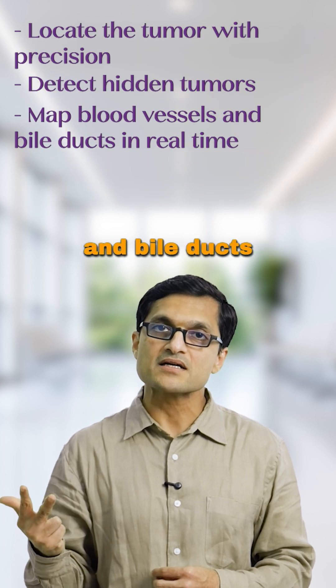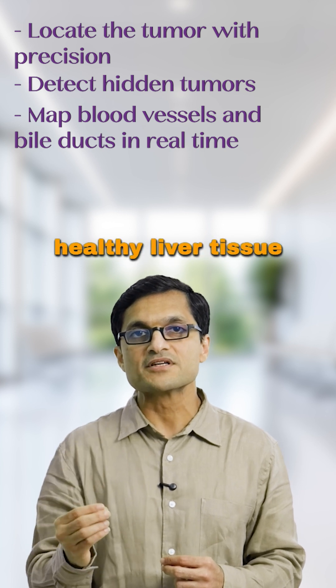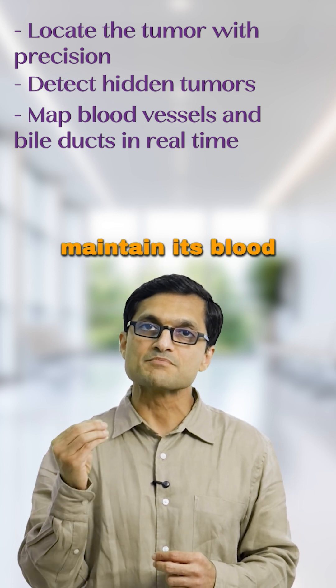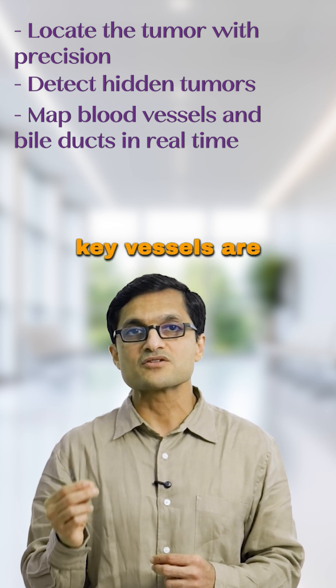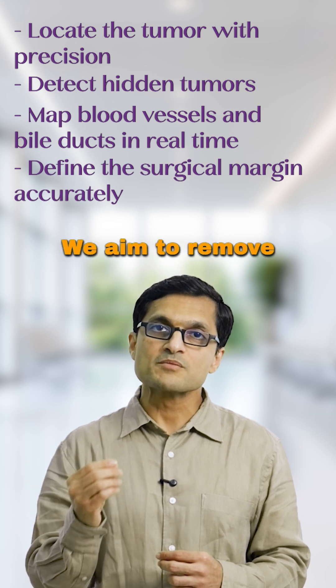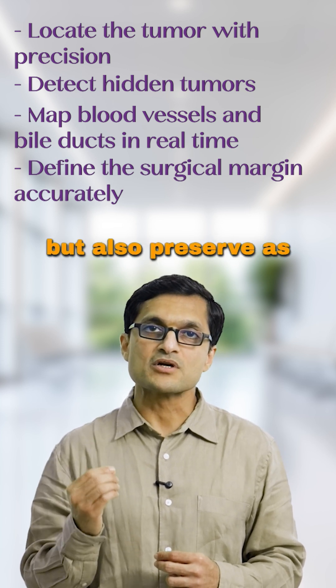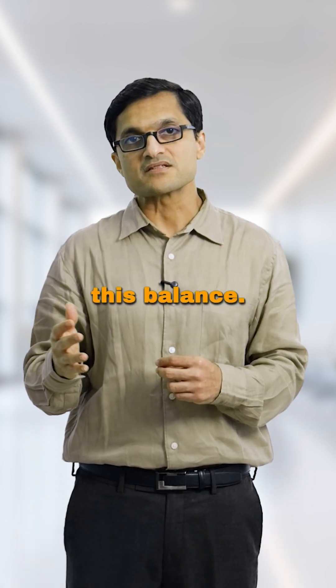3. Map blood vessels and bile ducts in real time. To remove a tumor safely, we must preserve healthy liver tissue but also maintain its blood supply and biliary drainage. IOUS shows us where key vessels are so we can avoid injuring them. 4. Define surgical margin accurately. We aim to remove the tumor with a safe margin but also preserve as much healthy liver tissue as possible. IOUS helps us strike this balance.